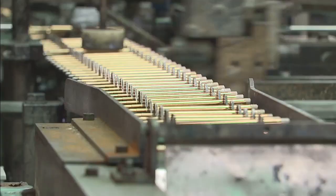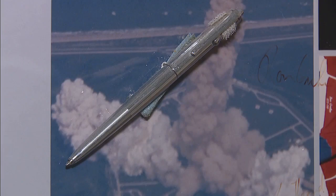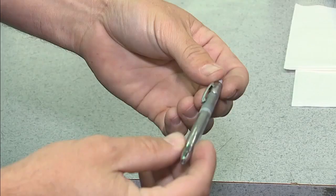Brothers Matt and Paul Fisher are showing me around their Boulder City facility. Any pen coming out of this place has to be able to withstand conditions you might not even imagine.